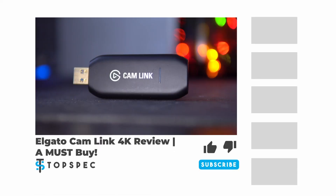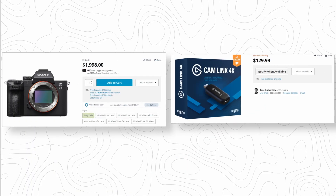By the way, we've done a video on the Elgato Cam Link 4K, so if you want to check that out, click the card in the upper right. But I would hope it looks good because the setup I just described to you costs over $2,100.